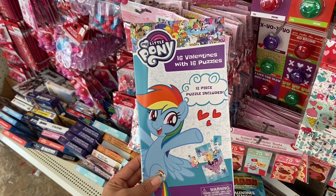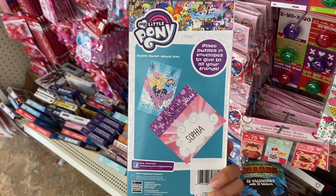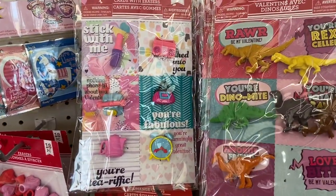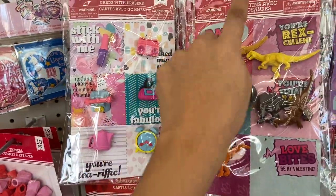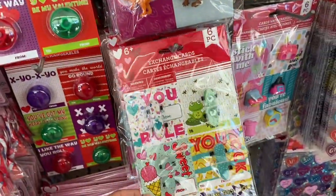They also have My Little Pony that comes with 16 Valentines and 16 puzzles. I really like this one — I think I want to buy this for the girls. And who doesn't love Toy Story 4? These Valentine's Day cards are always fun. This one comes with a little lipstick, a boon box, a purse, and a telephone. These ones come with dinosaurs, these ones come with yo-yos, and this one comes with little skateboards.